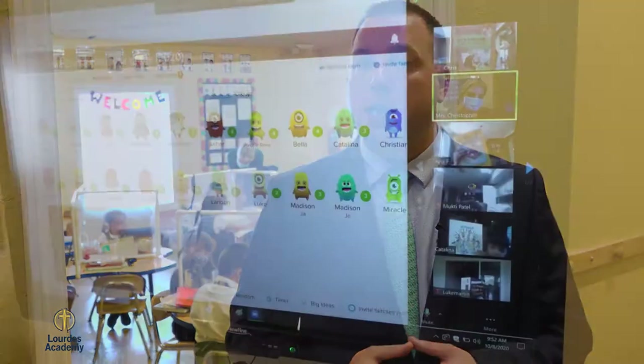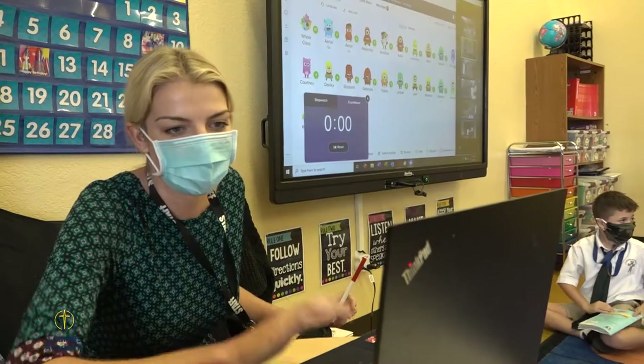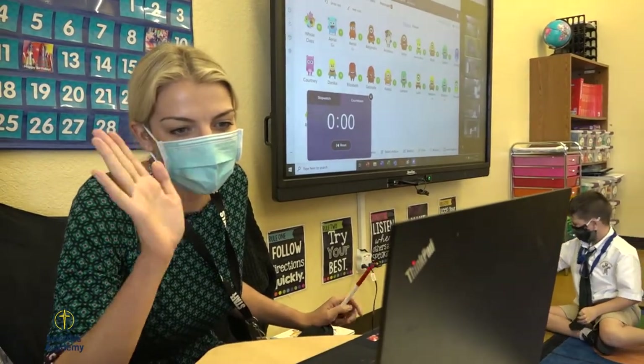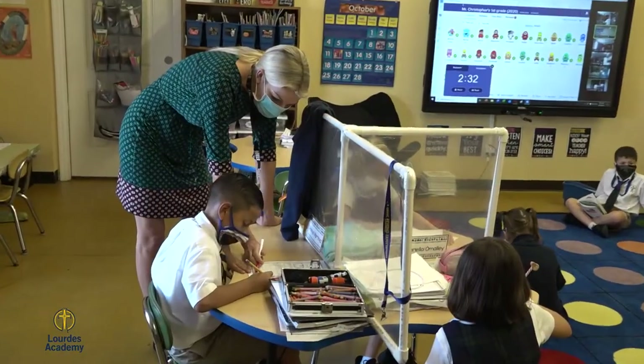We'll now head into our first grade classroom. You'll notice on the wall a 75-inch New Line interactive board, of which we have in all of our classrooms to foster engagement and student understanding. You'll also notice students working on Chromebooks, of which we have enough to go one-to-one throughout our entire school. Our middle schoolers take their Chromebooks home each night.